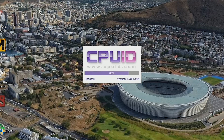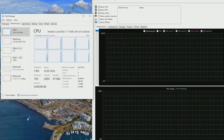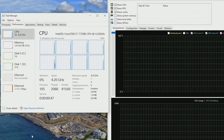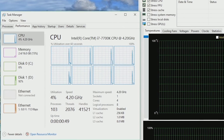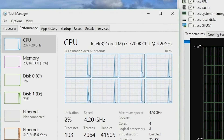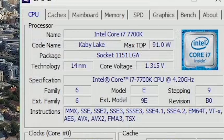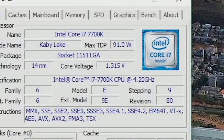Also similar between the two processors is the cache, with 8MB, they have the same 4-core 8-thread setup, and both have core clocks at 4GHz or above. The 7700K does have the better frequency setup with a 4.2GHz base clock and a 4.5GHz turbo boost clock, meaning the 7700K's base clock is the same as the 6-series turbo clock. The TDP on the 7700K is slightly lower, coming in at 91W as opposed to the 6700K's 95W.